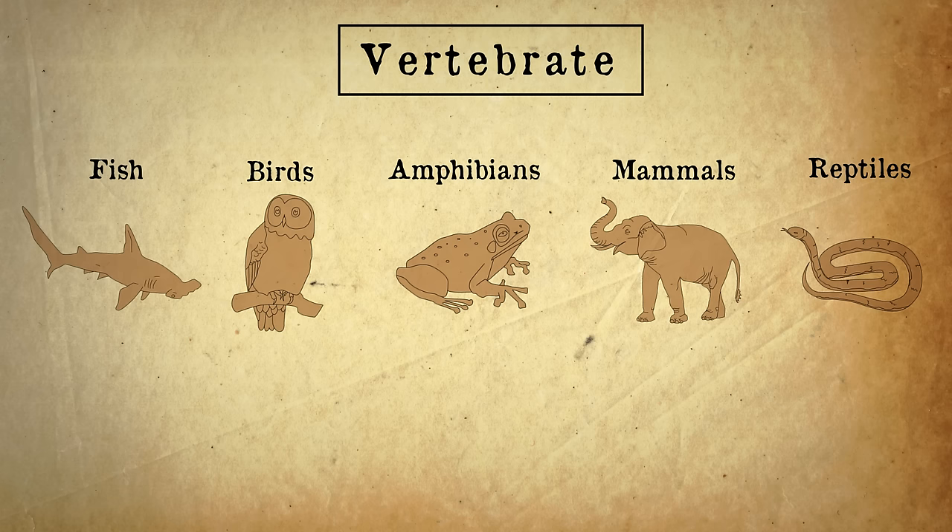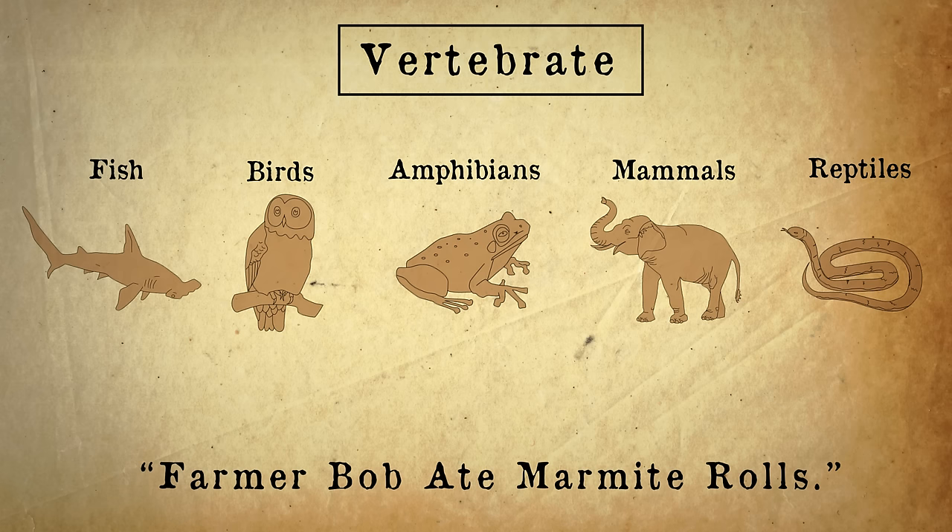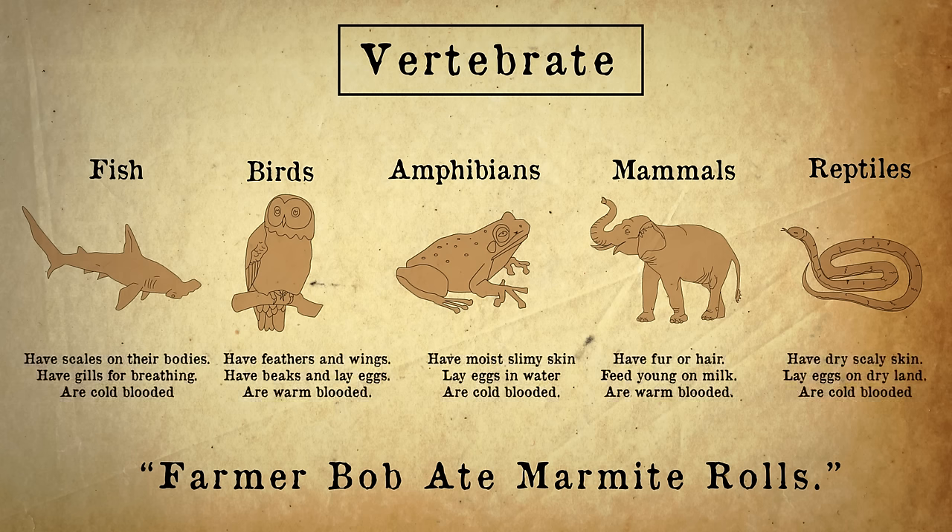Again, make up a little acronym to help you remember: "Farmer Bob ate marmite rolls." Each class has different characteristics that define them, like mammals which have fur or hair, feed their young on milk and are warm-blooded. Pause the video and have a look at what the differences are for each of these five common vertebrate classes.